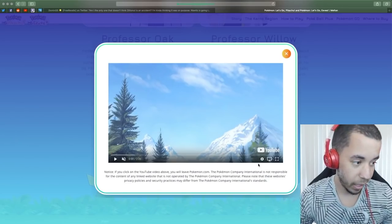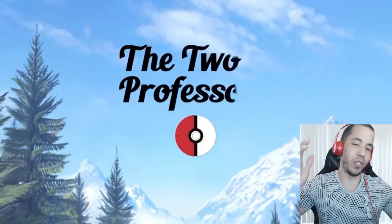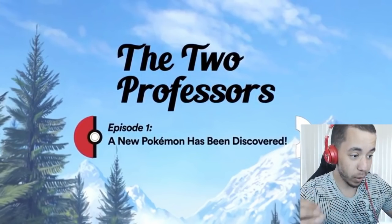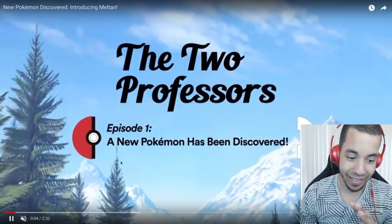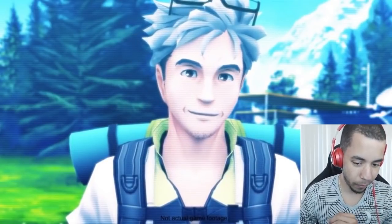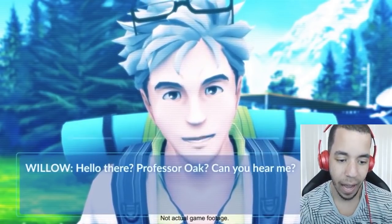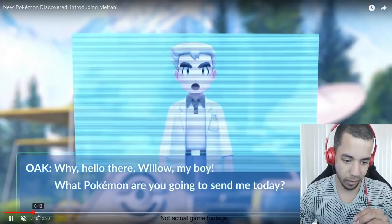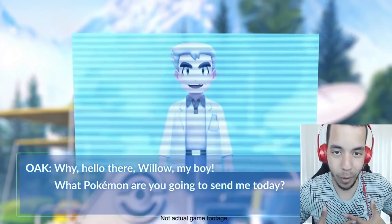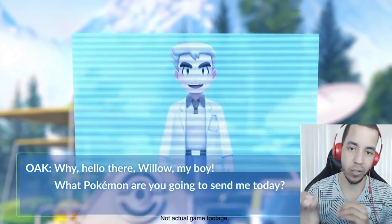I'm going to go ahead and make this full screen and we're going to give it a watch. Here's my thoughts on Meltan: I freaking love it. I think it's absolutely amazing what they did with this. Did it leak beforehand? Yes, sure — it did leak beforehand, but everything leaks nowadays. Very few things actually stay secret.